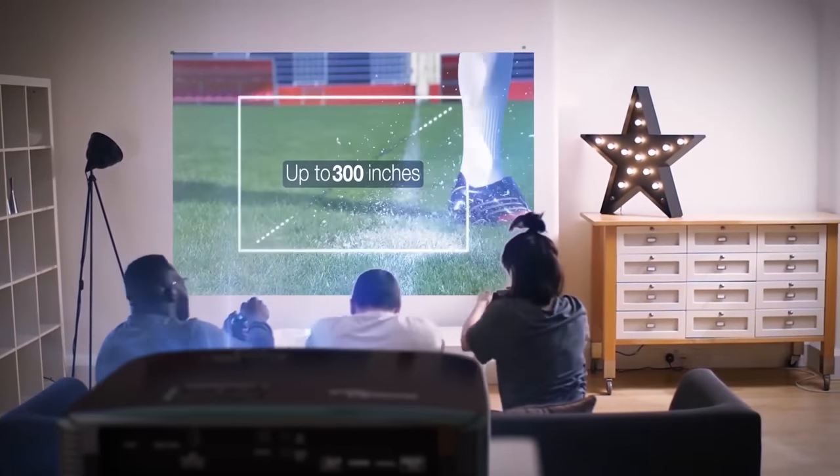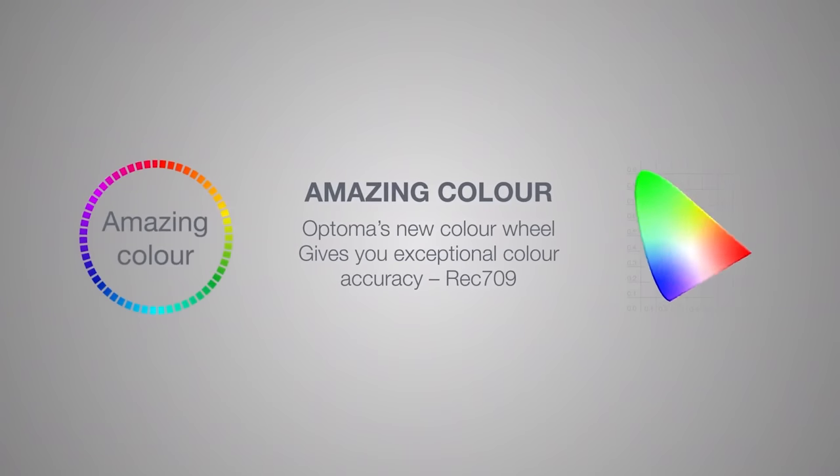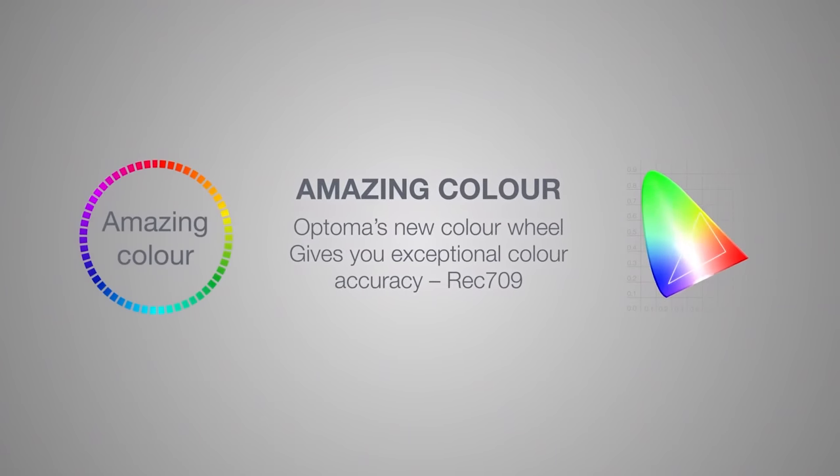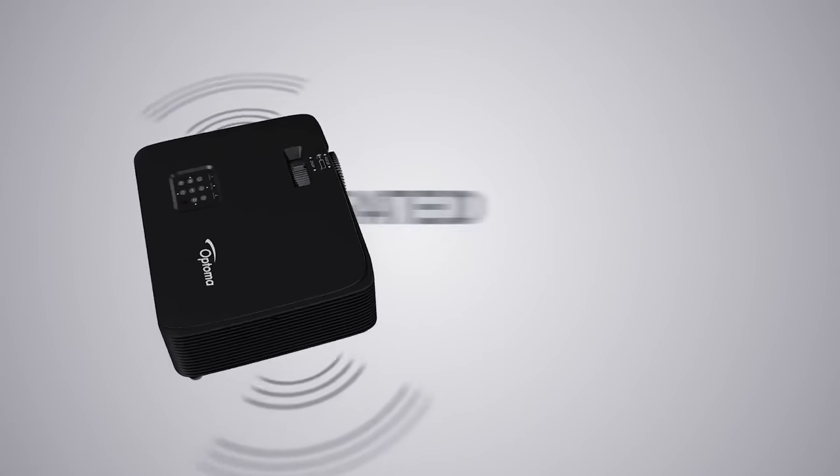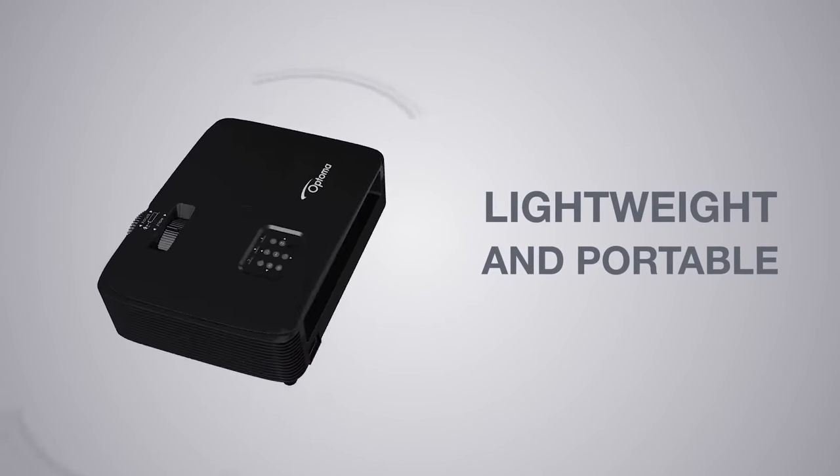If you're on a really tight budget, the Optima HD146X is another great option priced around $550. It has 3,600 lumens and an input lag of 16 milliseconds at 60Hz. It doesn't have the HDR compatibility of the GT1080 HDR or the BenQ TH685i, but for the money it's a great gaming projector. I hope this video helped you out if you're in the market for a gaming projector. I'll put links to some helpful videos including the review of the BenQ TK700 STI. If you haven't already, hit that subscribe button and the bell icon so you don't miss any new videos. Thanks for watching guys and I'll see you in the next video.